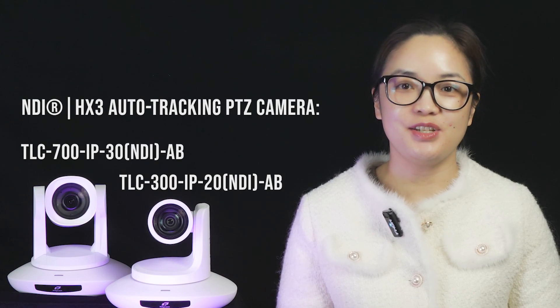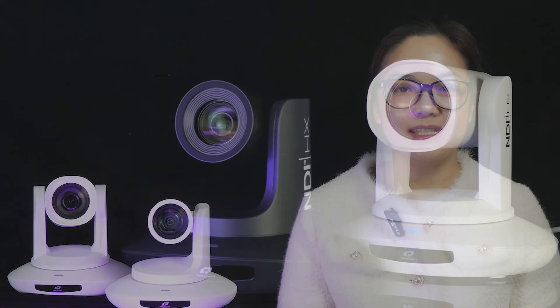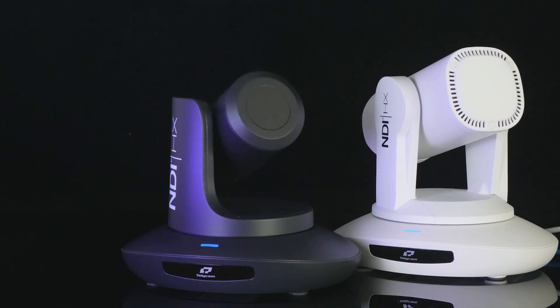Hi, I'm Jenny, the Marketing Manager of Telecam. I'm excited Telecam is introducing new members for the NDI camera family. It is the totally brand new NDI-HX3 Auto-Tracking Camera Series, available with 20X and 30X versions.